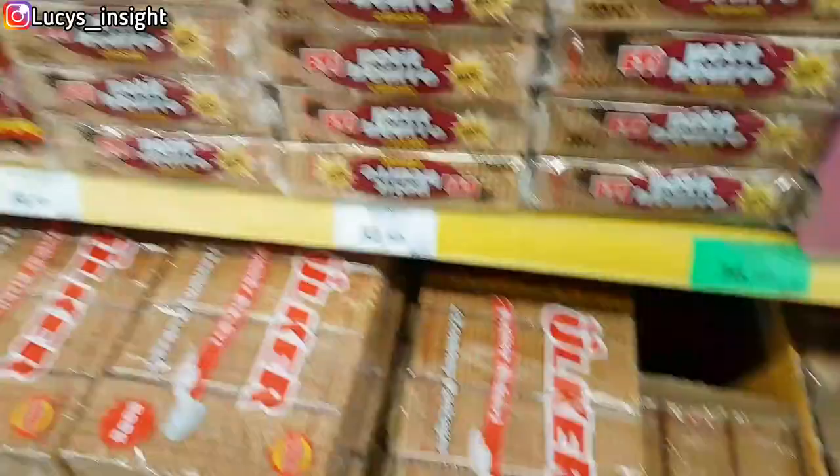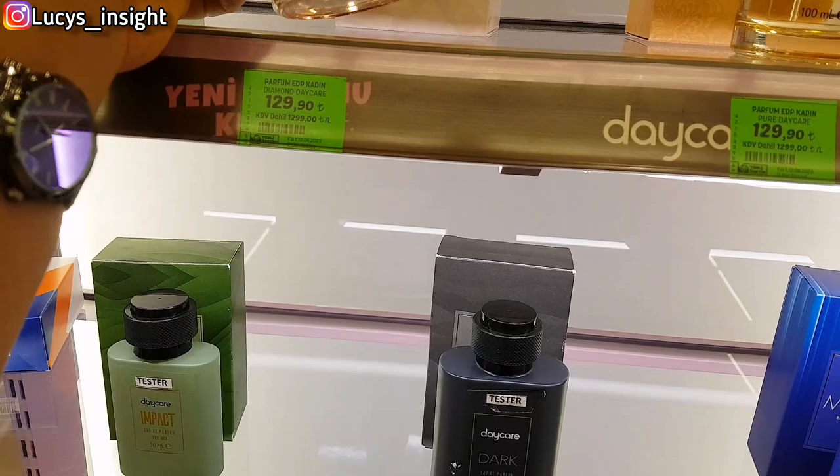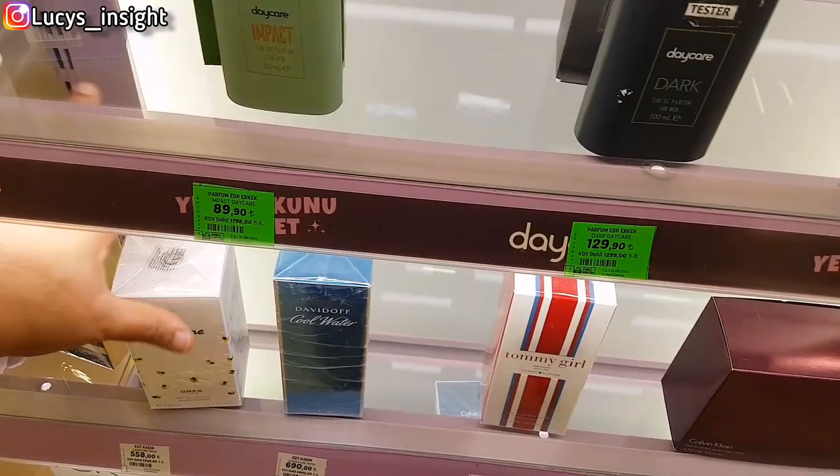So this is the skincare section. The last time I bought this perfume it was 130 — see the price now. Let's test it. I love it — this is nice. And I'm using the opportunity to show you guys my beautiful face.